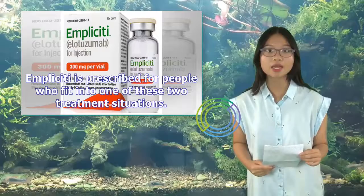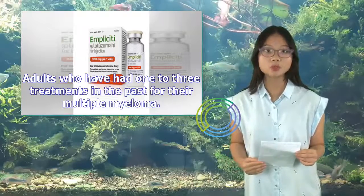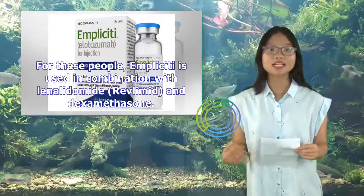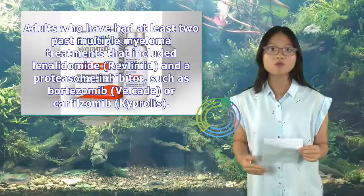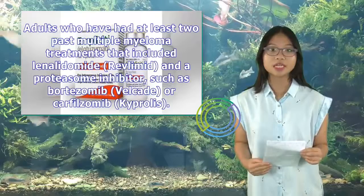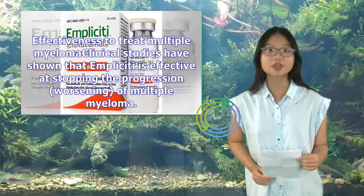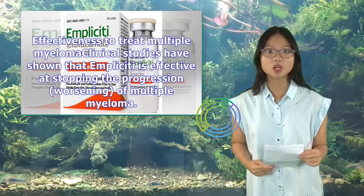Implicity is prescribed for adults who have had one to three past treatments, using it in combination with lenalidomide (Revlimid) and dexamethasone, and for adults who have had at least two past treatments that included lenalidomide and a proteasome inhibitor such as bortezomib (Velcade) or carfilzomib (Kyprolis), using it in combination with pomalidomide (Pomalyst) and dexamethasone. Clinical studies have shown that Implicity is effective at stopping the progression of multiple myeloma.